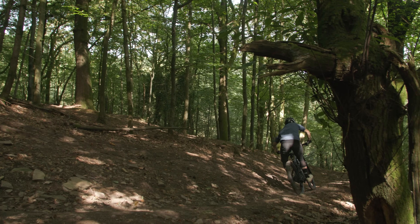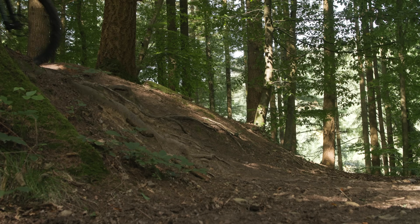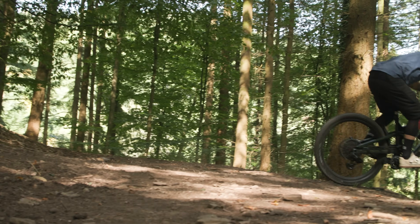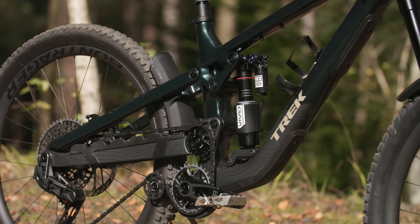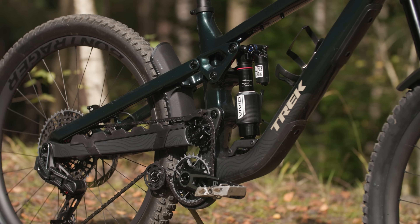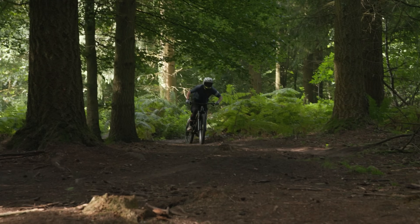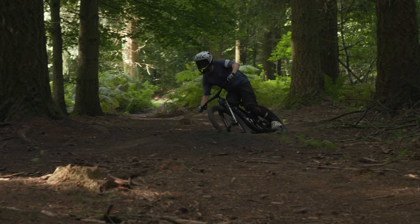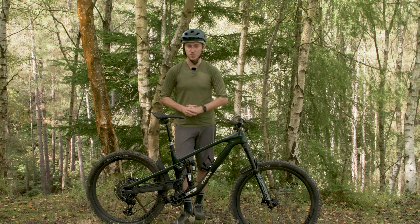At 30% sag, the chainstays are approximately 11mm longer than the static geometry chart states. The downside of a high-pivot is that the excessive chain growth creates a phenomenon known as pedal kickback — where the upper part of the chain pulls against the pedals as the suspension compresses. To control this, an idler wheel is included to help mitigate kickback. Its position has been carefully calculated to keep as much pedal efficiency as possible by allowing Trek to fine-tune the anti-squat — the force that helps keep the suspension stable when pedalling. Trek claims this remains above 100% through its whole travel, meaning the bike should still pedal well despite its bump-gobbling suspension performance.